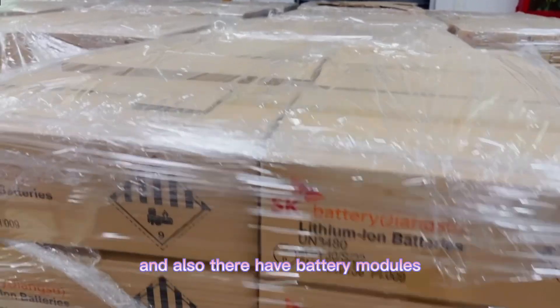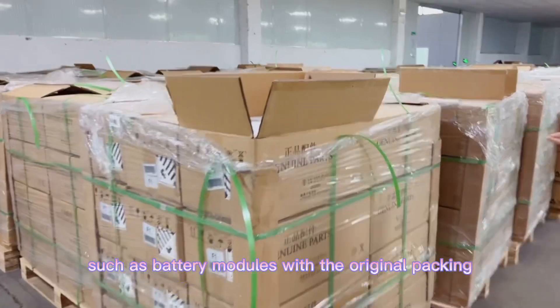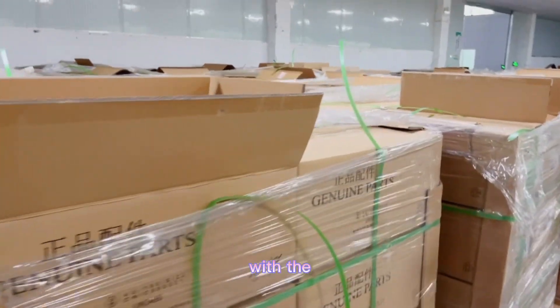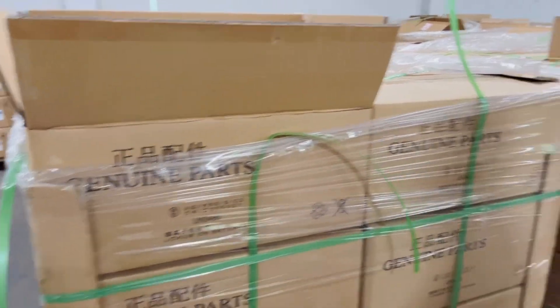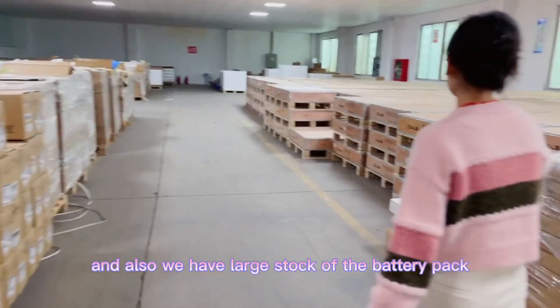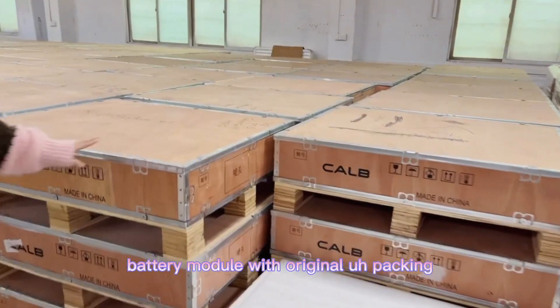And also we have battery modules with original packing, with UN-certified packaging for lithium-ion batteries. And we also have large stock of battery packs and battery modules with original packing.